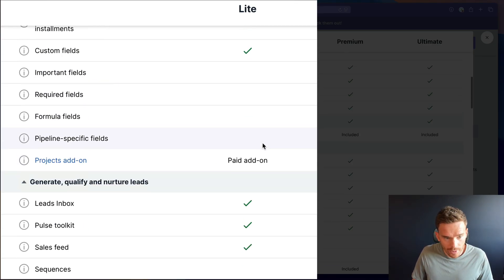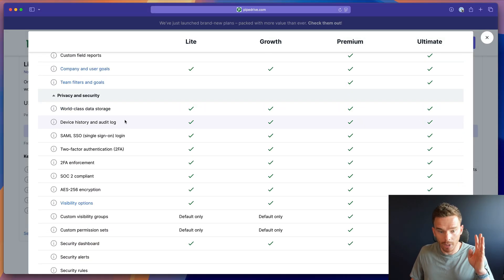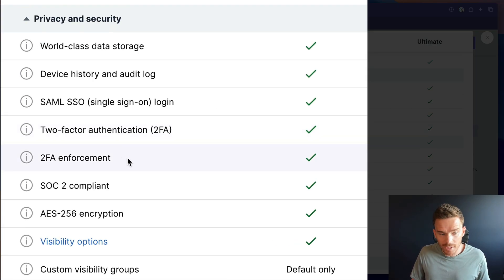The Light plan also now comes with the Pulse toolkit and sales feed — features previously only on the higher plans that help you nurture prospects and follow up with the highest quality opportunities. A really welcome change is the addition of two-factor authentication and 2FA enforcement. Previously you had to be on a higher plan to get these features, but now even on the Light plan you can use two-factor authentication to secure your account and enforce that across your team.